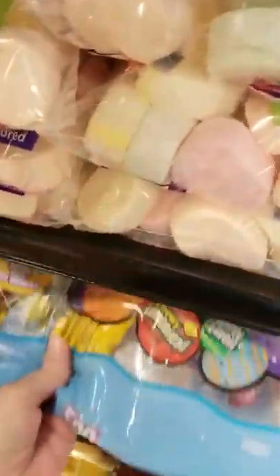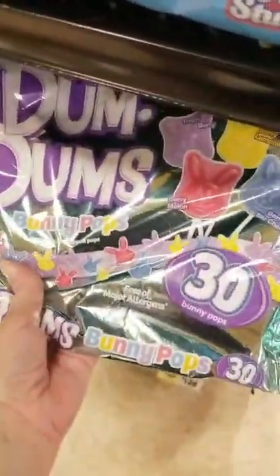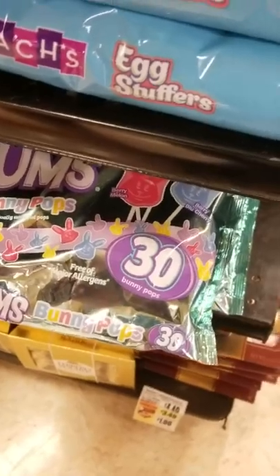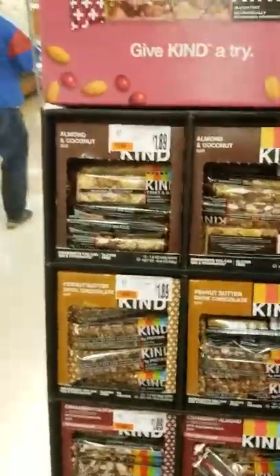This looks like a huge bag of I don't know what — oh my gosh, it's like a Halloween bag. And then Dum Dum bunny pops — those are cute, $2.99. Oh, really cute. Let's see what's here — oh, those are granola bars, healthy food, so let's go back this way.